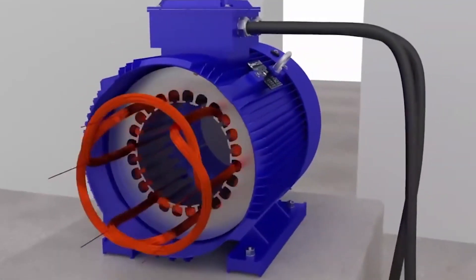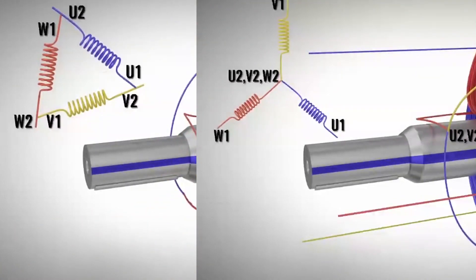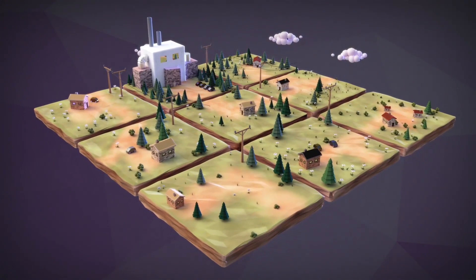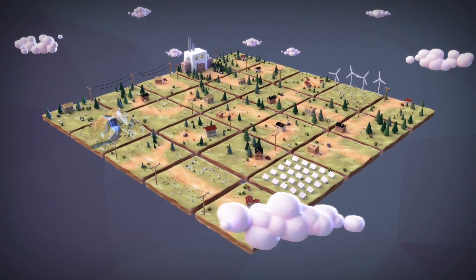Traditionally, two types of winding are used — either a star or a delta. But since progress is forging ahead, requirements for such motors are getting stricter. We need more productive, energy-efficient, and environmentally-friendly solutions.